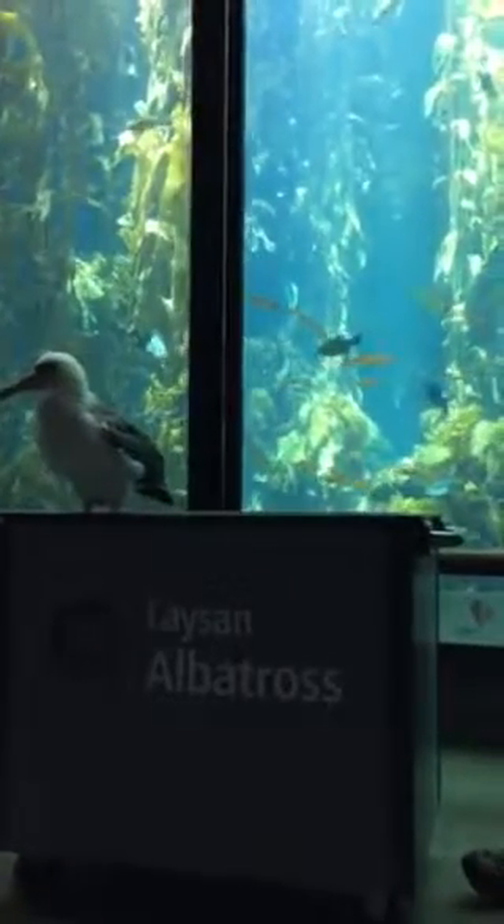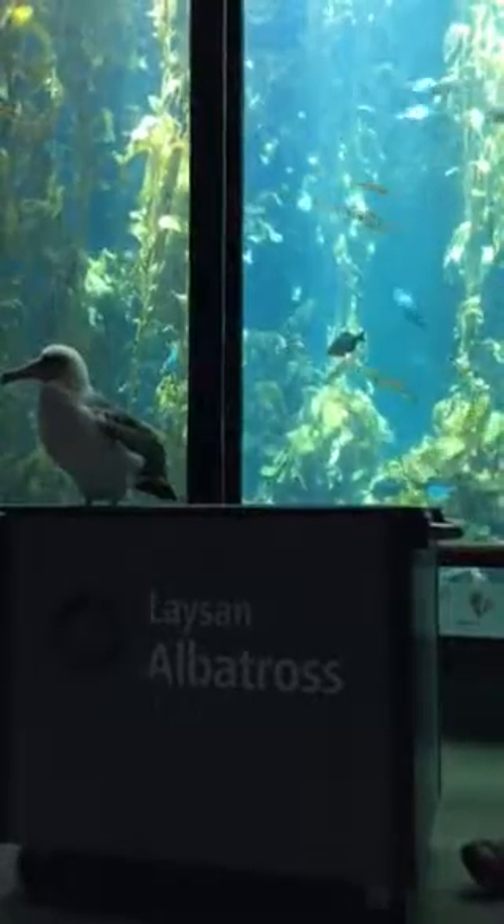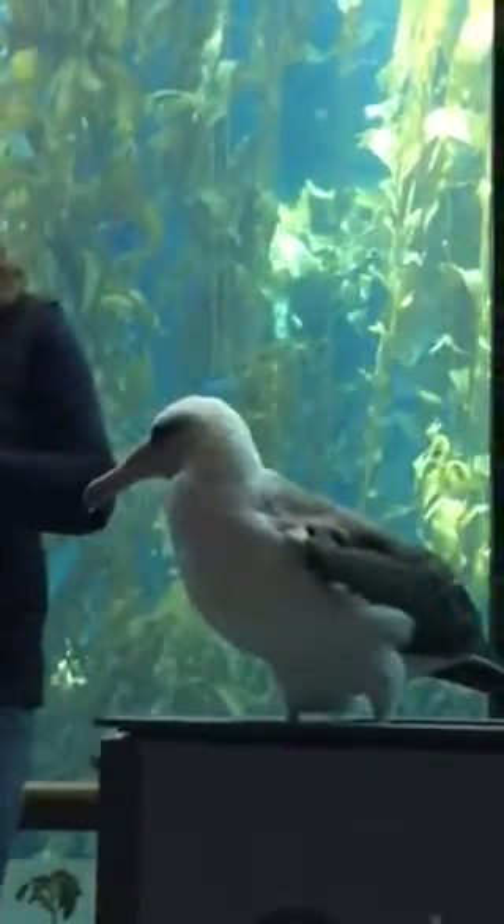She is an incredible bird. The largest of the albatross is the wandering albatross, with a wingspan of about 11 and a half to 12 feet. Makana can't be released into the wild because she sustained a wing injury when she was very, very young.